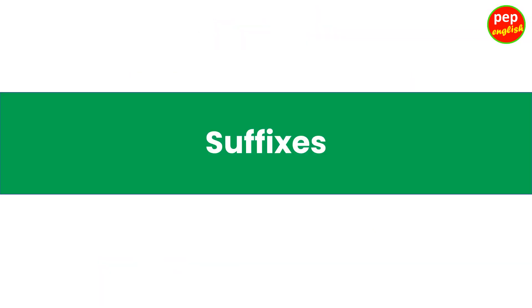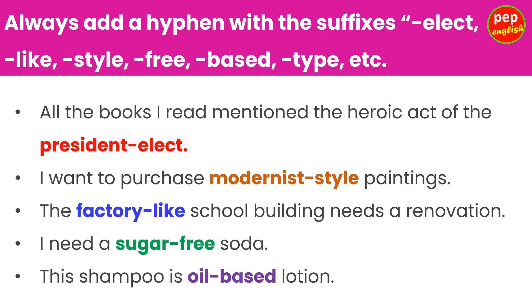Suffixes. Always add a hyphen with the suffixes: elect, like, style, free, based, type, etc. All the books I read mentioned the heroic act of the president-elect. I want to purchase modernist-style paintings. The factory-like school building needs a renovation. I need a sugar-free soda. This shampoo is an oil-based lotion.